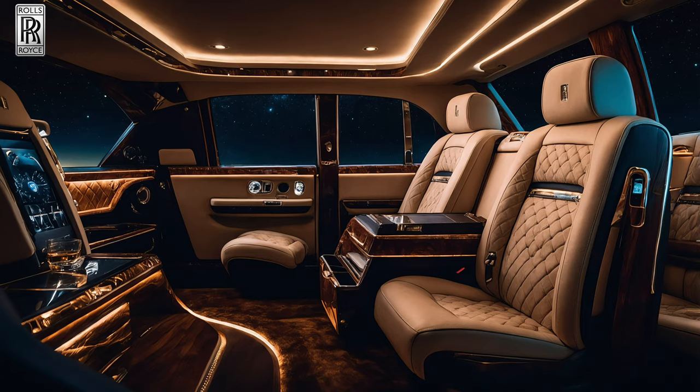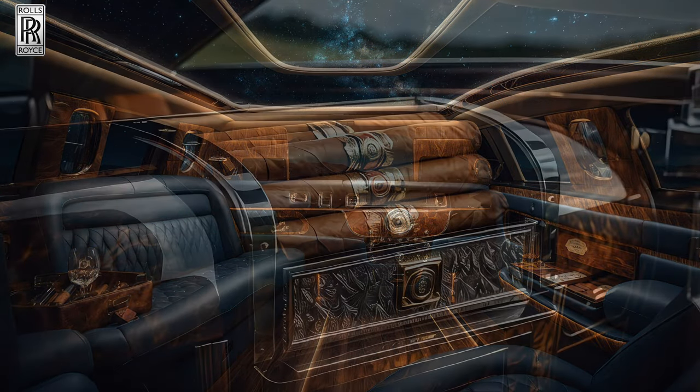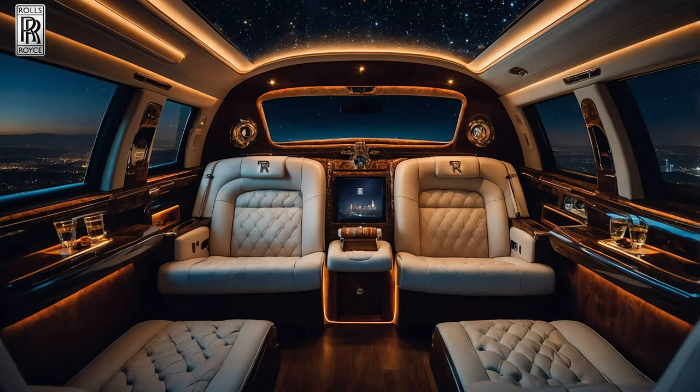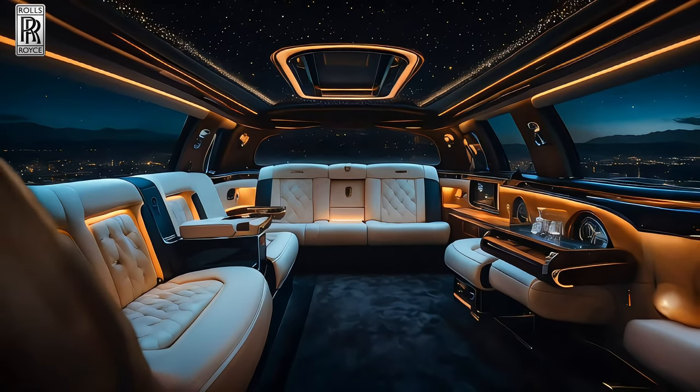Experience unparalleled comfort with features like hand-stitched leather that molds to your body, a personal humidor to keep your cigars perfectly preserved, and a starlight headliner that transforms every journey into a celestial escape.